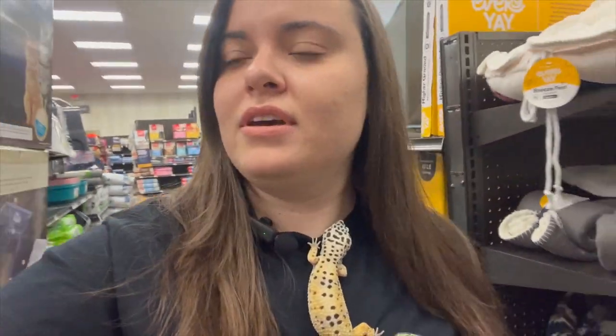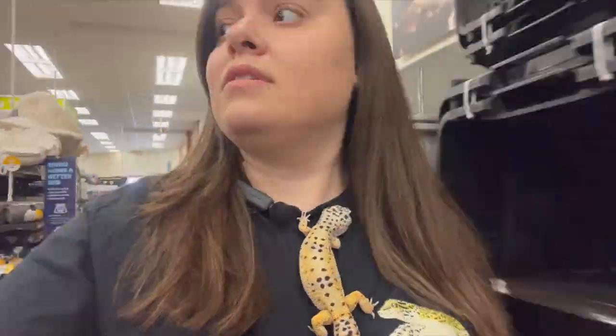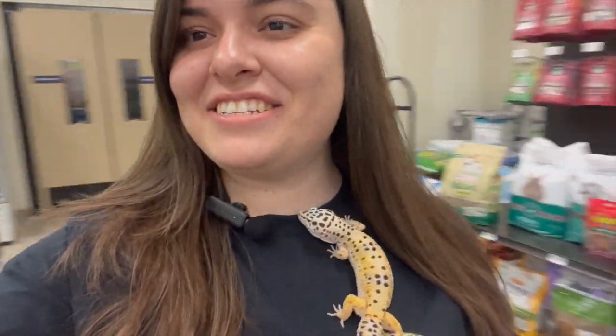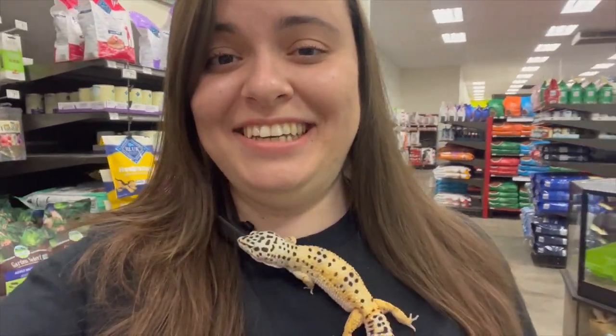We made it to Petco. Let me see what carriers they have — should have some small animal ones like the gerbils and all that good stuff. Might have to ask, I don't know where they are. So far I've only found this but it might be too small. I'm still going to be looking around to see what I can find. I just scared this family, and the mom especially, with this little guy. I just walked by and she got so scared.